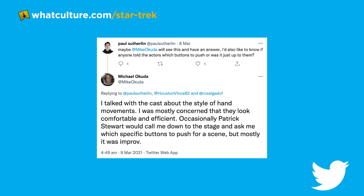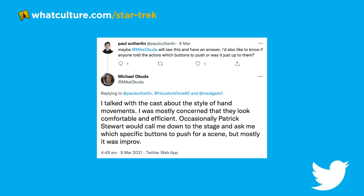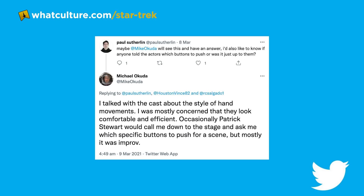According to Michael Okuda, in response to a question on Twitter, he said he talked with the cast about the style of hand movements and was mostly concerned that they looked comfortable and efficient. Occasionally Patrick Stewart would call him down to the stage and ask which specific buttons to push for a scene, but mostly it was improv.